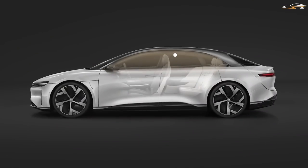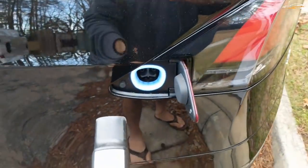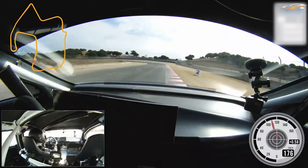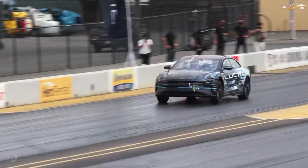The high-performance version of the already powerful luxury EV wipes out all the competition, from other electric vehicles to old-school internal combustion engine vehicles. What makes the tri-motor Lucid Air so special, and will it finally be a high-performance vehicle with practical uses?